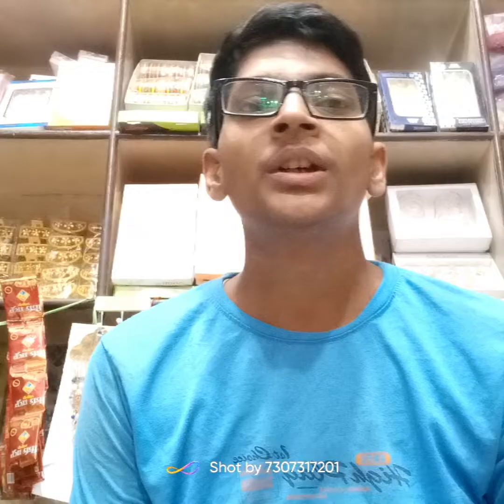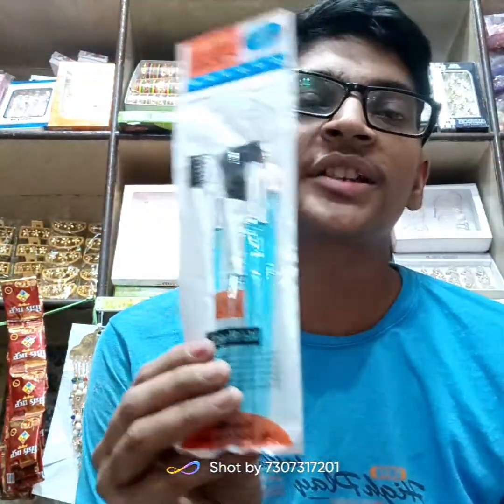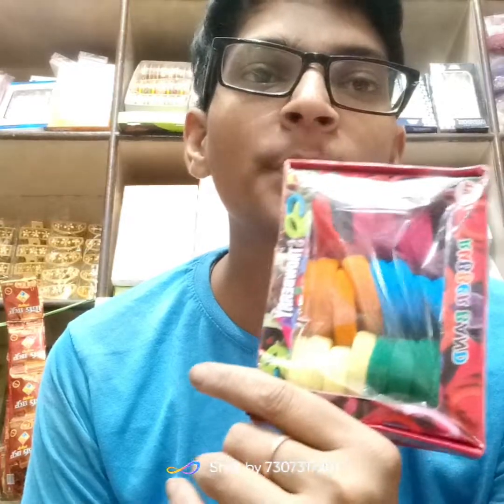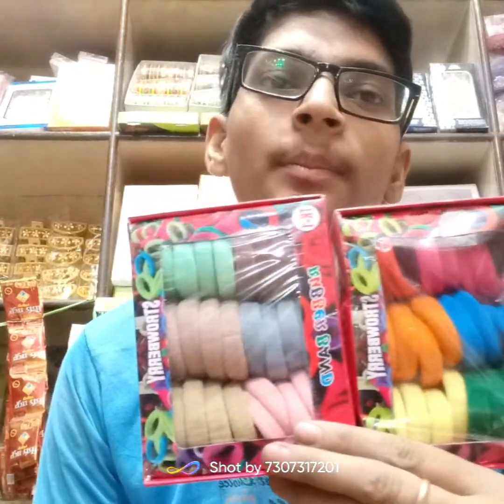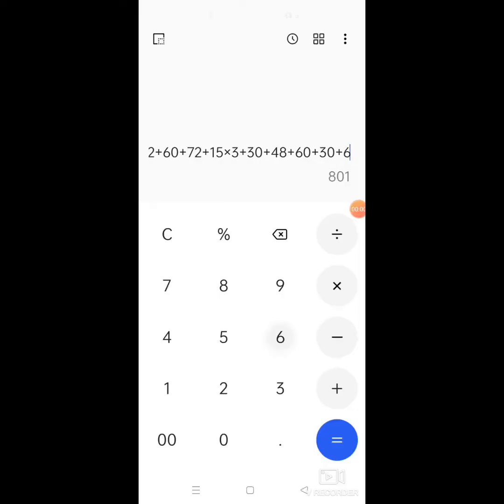After that, the makeup brush set will come. This will be set at 5 rupees. I will give you 2 rupees. This will be set at 30 rupees. The makeup brush will be set at 5 rupees. This will be 6 rupees and the makeup brush will be 9 rupees. The makeup brush will be placed at 7 rupees.